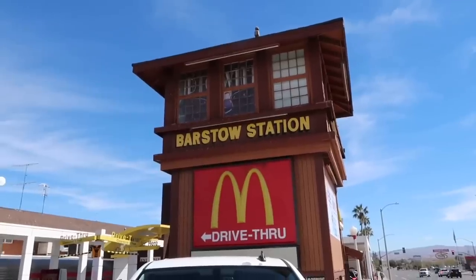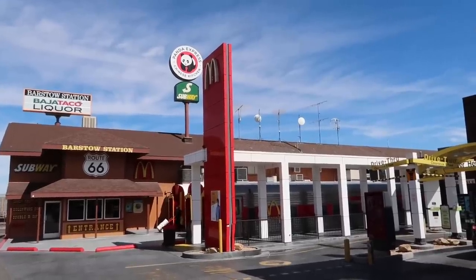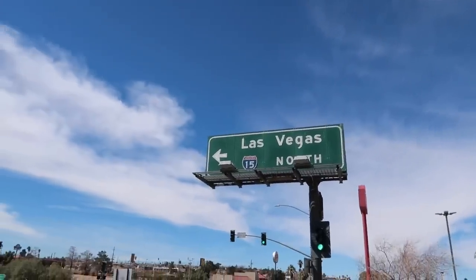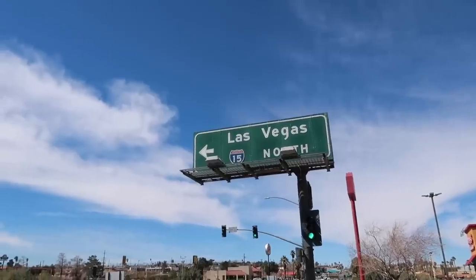Stretched the legs. Decided not to grab a coffee inside for whatever reason — the line was kind of long at the McDonald's, so I'll stop somewhere else. Got to head to Vegas. I-15 North from here, Las Vegas, Nevada.